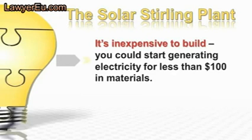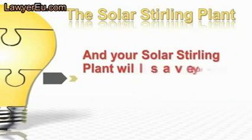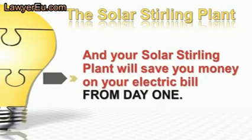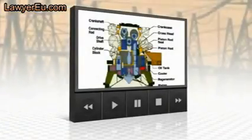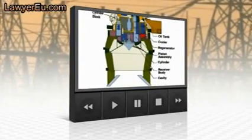It's inexpensive to build — you could start generating electricity for less than $100 in materials. It's easy to build; you don't need to be a do-it-yourself genius with a shop full of tools. Your Solar Stirling Plant will save you money on your electric bill from day one. This little video explains how it works. Enter the Stirling engine — a technology that could revolutionize the industry.